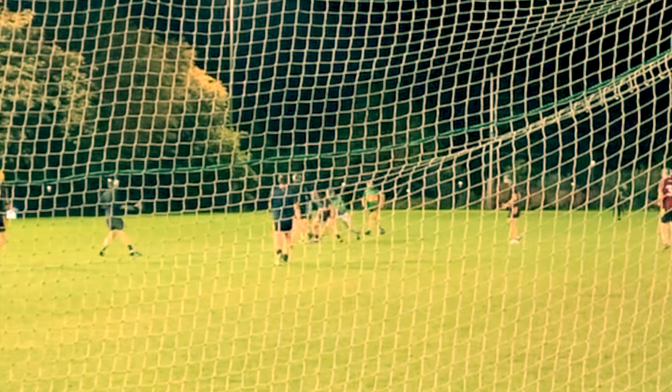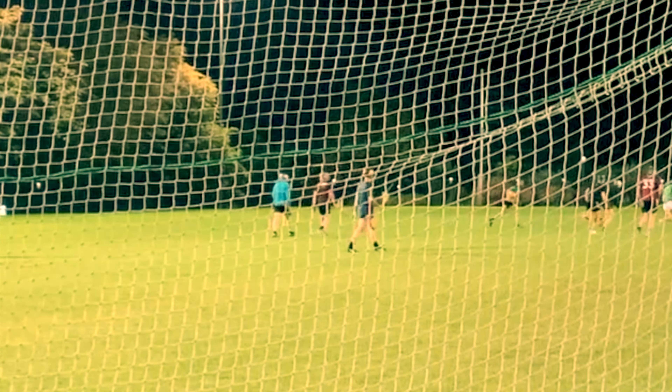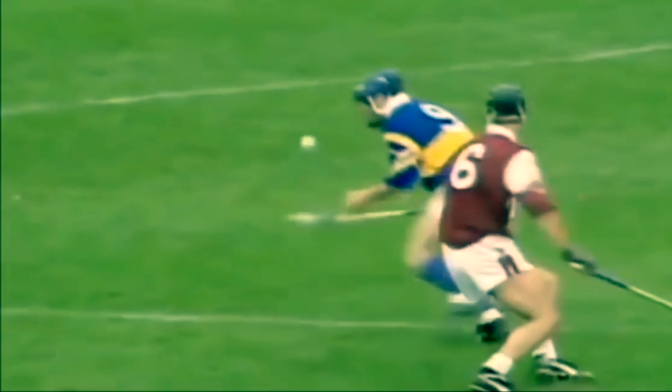The ball is known as a sliotar and is made of leather over cork. For those watching in the US, it resembles a baseball. It's safe to say it's a fairly violent sport, with helmets becoming compulsory at all levels since 2010.